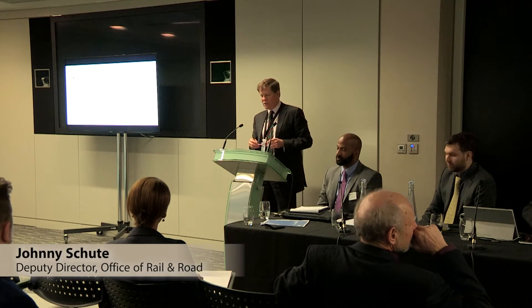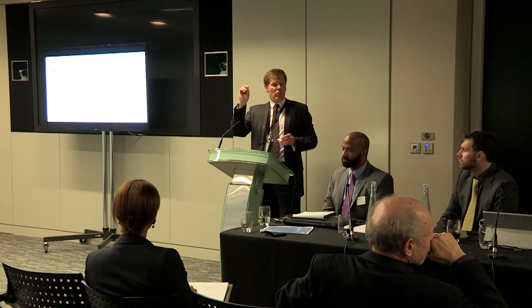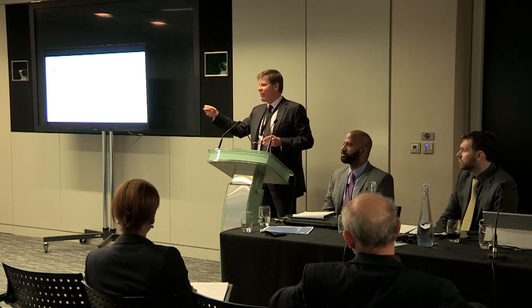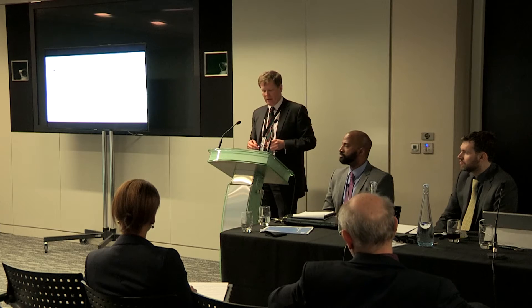BIM is going to offer the opportunity to see all aspects in an integrated way, allowing problems and projects to be explored early on, before construction. This is where we're trying to interpose ourselves at the very early stages of construction to make sure that we're effectively engineering out the safety risks before spades are put in the ground.